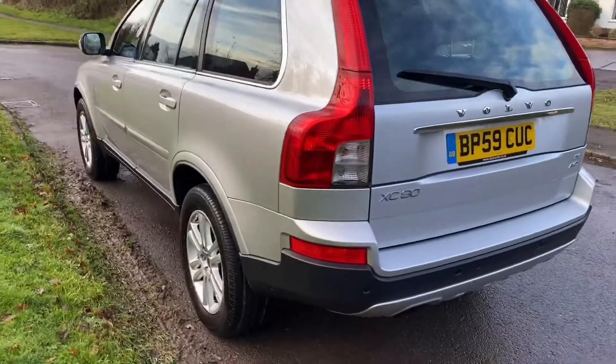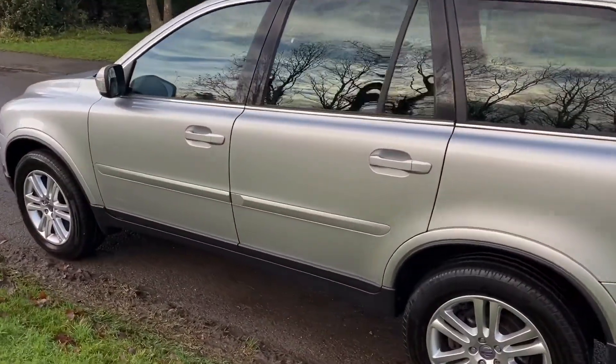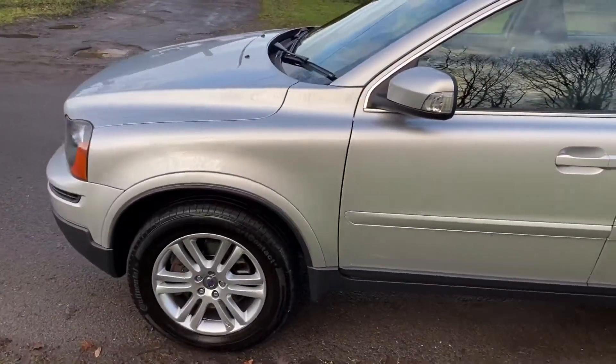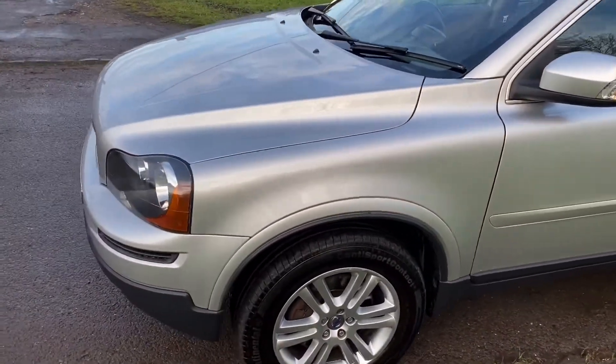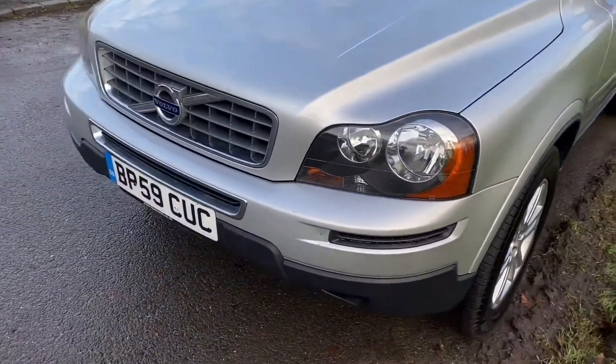In really, really lovely condition. We obviously haven't put it through our workshops yet, but the bodywork is absolutely immaculate. Continental tyres on the front, Avons on the back — one of them is not brilliant so we will change that. We've polished the headlights and they look lovely now.